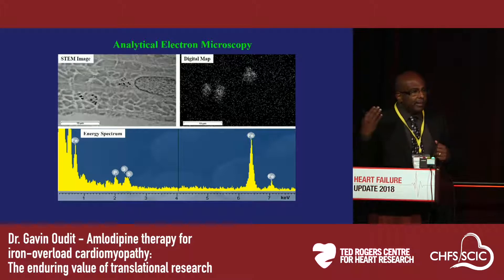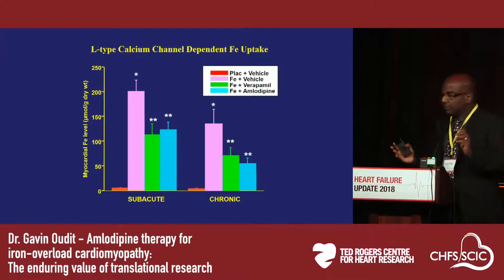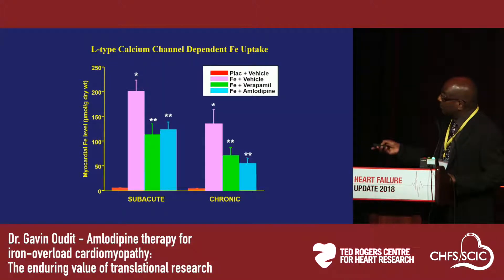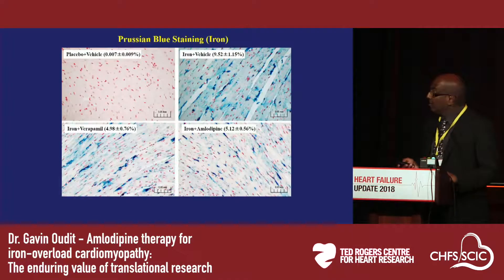The first thing we did was make an animal model of iron overload, and we have very nice evidence of iron deposition in the cardiomyocytes. We can show that nicely with X-ray spectral analysis, showing iron-containing peaks. We then went on in animal models to show that if you give these mice verapamil and amlodipine, you can actually significantly block myocardial iron uptake — quite significantly — with decreases in iron levels close to 40 to 50 percent in both a sub-acute and a chronic protocol.